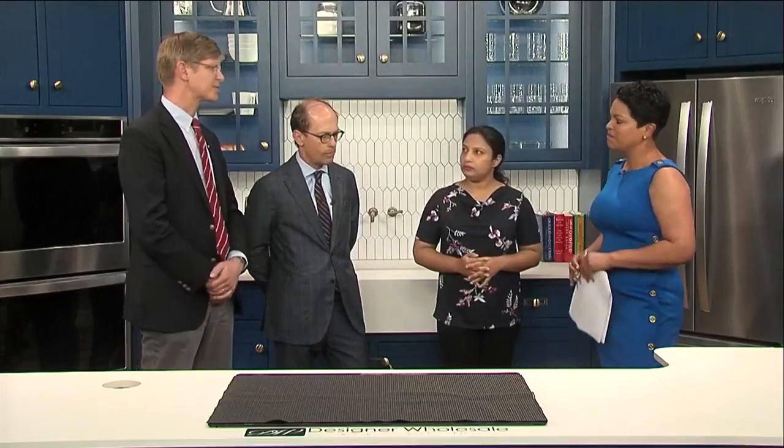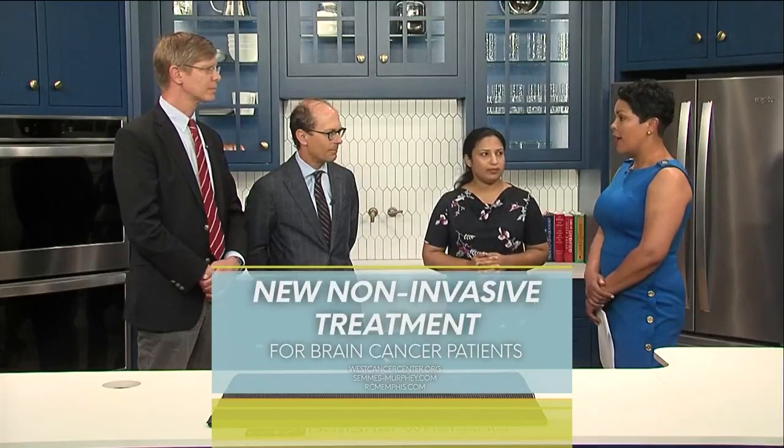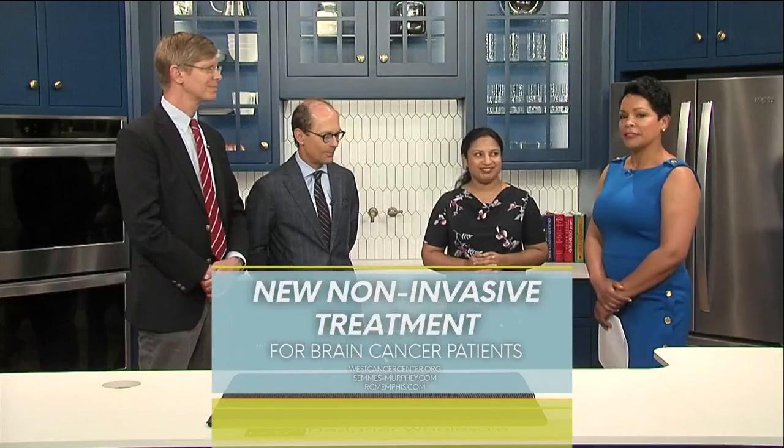We think this is a huge opportunity for patients diagnosed with this kind of cancer, and hopefully in the future there'll be opportunities outside of glioblastoma as well. Thank you all very much — we have some awesome doctors right here.